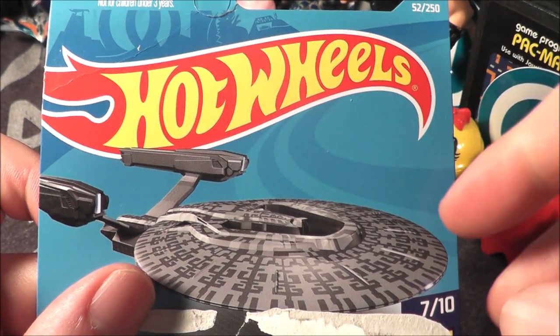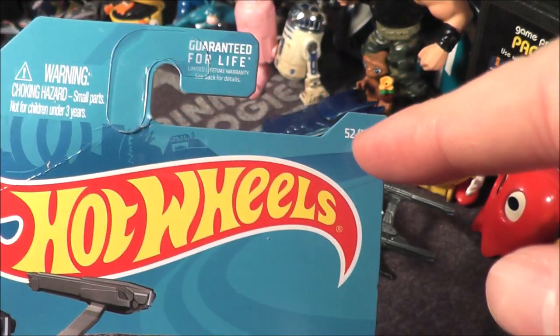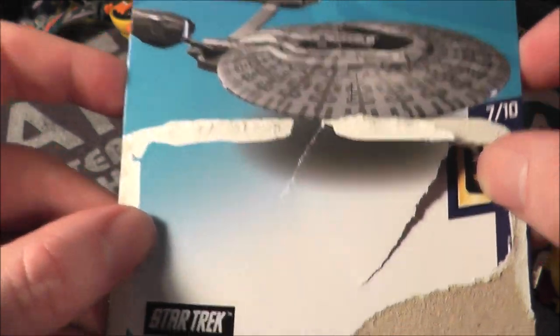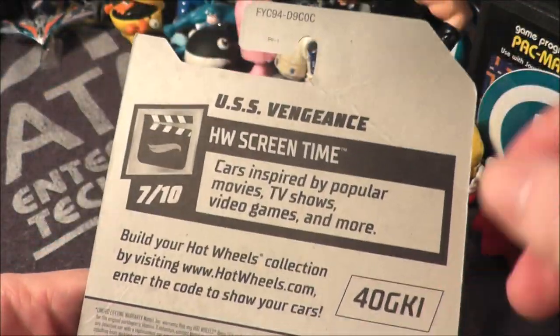Hey everybody, I have another Hot Wheels review. This is the USS Vengeance from 2019 — it's number 52 out of 250 in the series, and number seven out of ten from the Screen Time series. I already opened it because I previously tried to do a review of it and it didn't turn out well, so I have to redo it. The back really doesn't tell us anything.